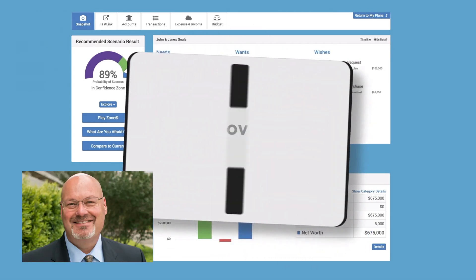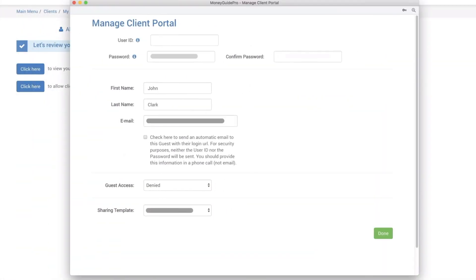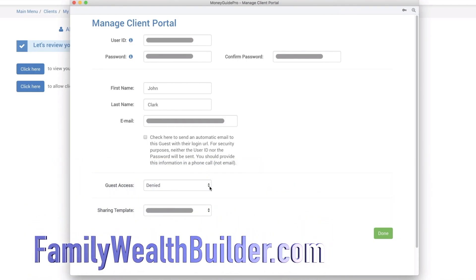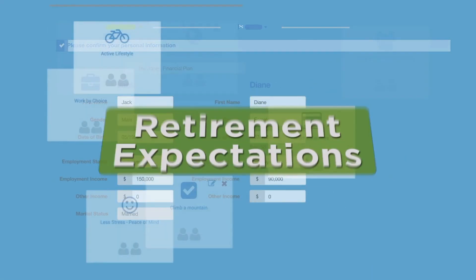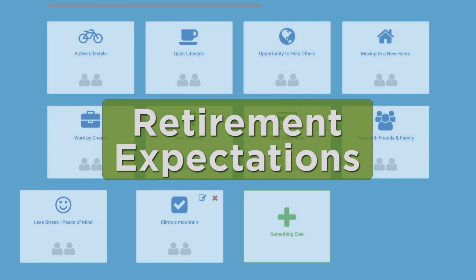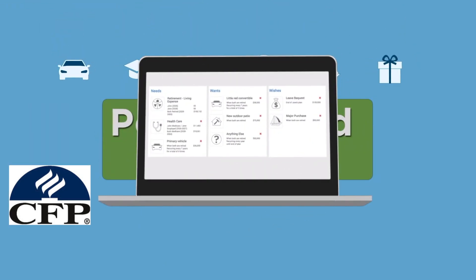We start with Discovery. We'll give you access to your own client portal. It's secure, it's private, and that's where you'll enter personal information, retirement expectations, and personal goals — the heart of a quality financial plan.